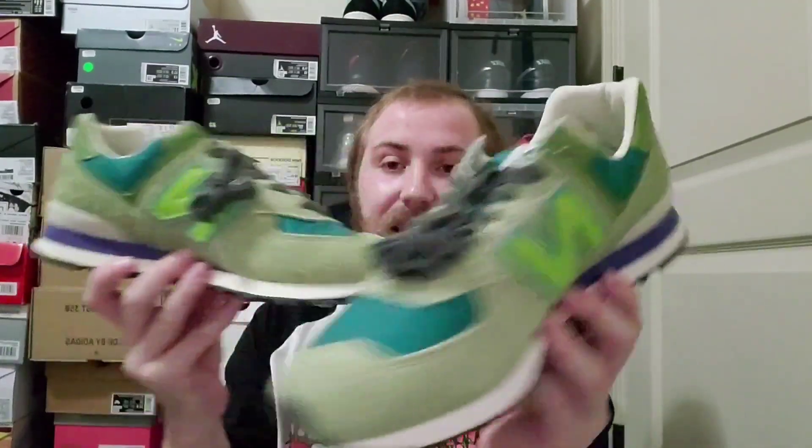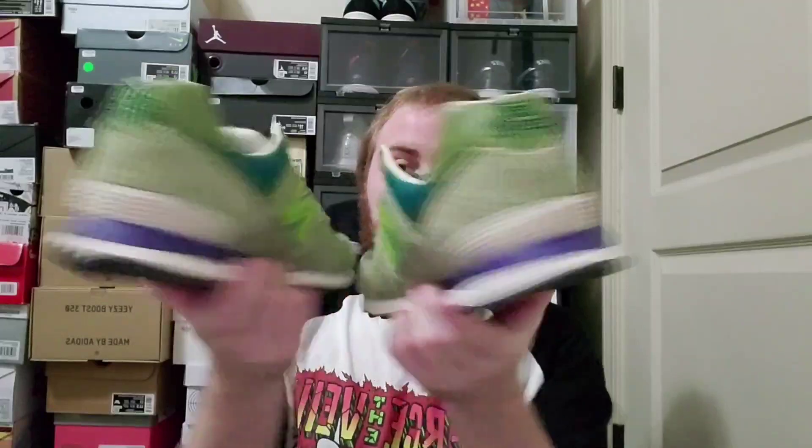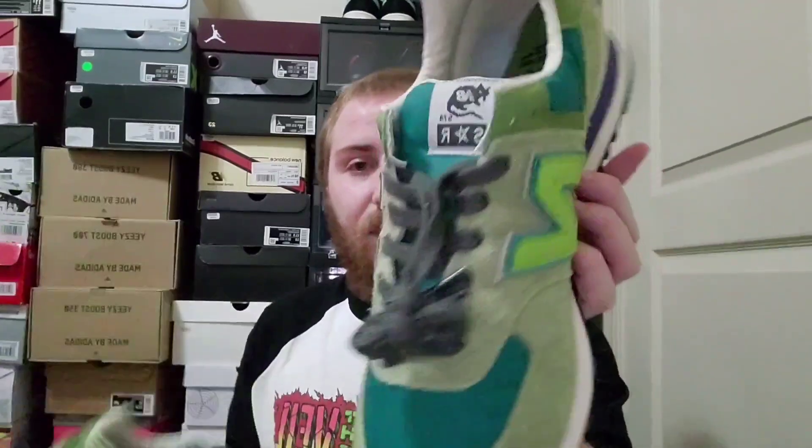I've been getting really into New Balance as you guys can tell from the channel. I also have another pair of New Balances that I'll review in February — maybe two new ones. I've bought some other shoes but I had to break my January break just to talk about these. I absolutely love how good the hairy suede feels.